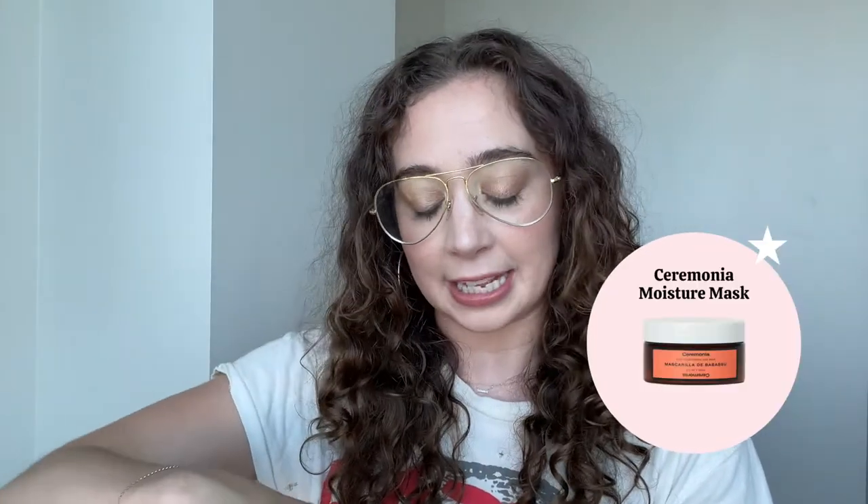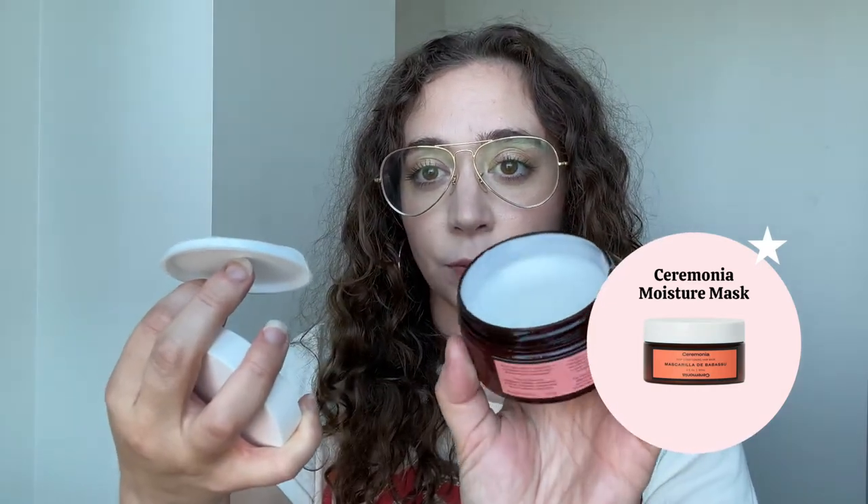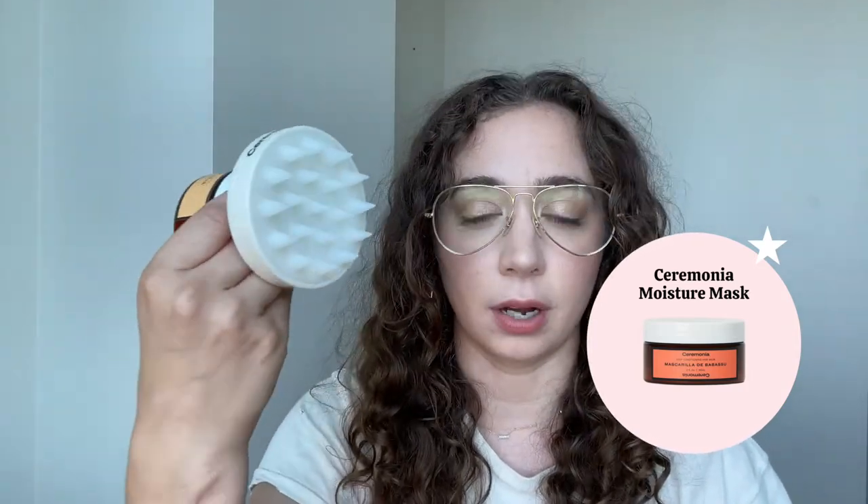The Ceremonia Papaya Scalp Scrub is exactly what it sounds like — a scalp scrub with exfoliating beads that you massage on your scalp once a week for a deeper clean exfoliation. I use it with my scrubber once a week. It smells incredible and my hair feels so clean but not dry at all — really gentle but effective. The deep conditioning mask is also exactly what it sounds like — a mask for your mids and ends in the shower. I do the papaya scalp scrub with the scrubber, rinse that out, shampoo, and then put on the mask in place of conditioner to make sure my hair is also getting clean.